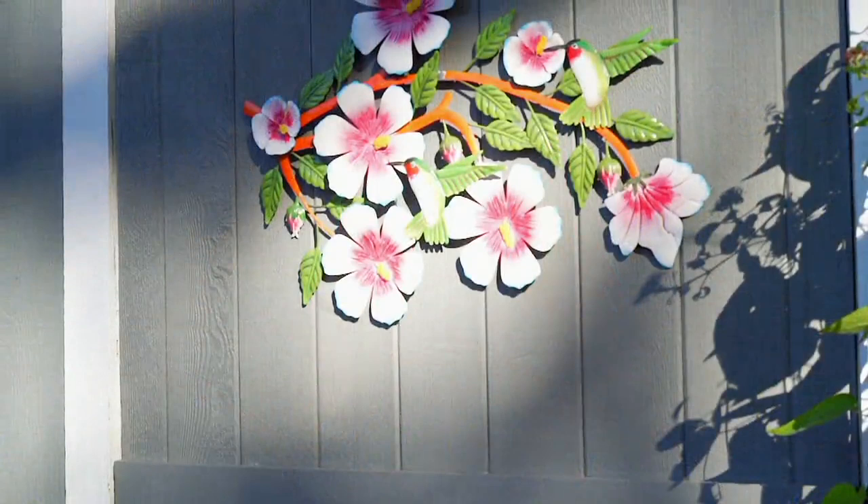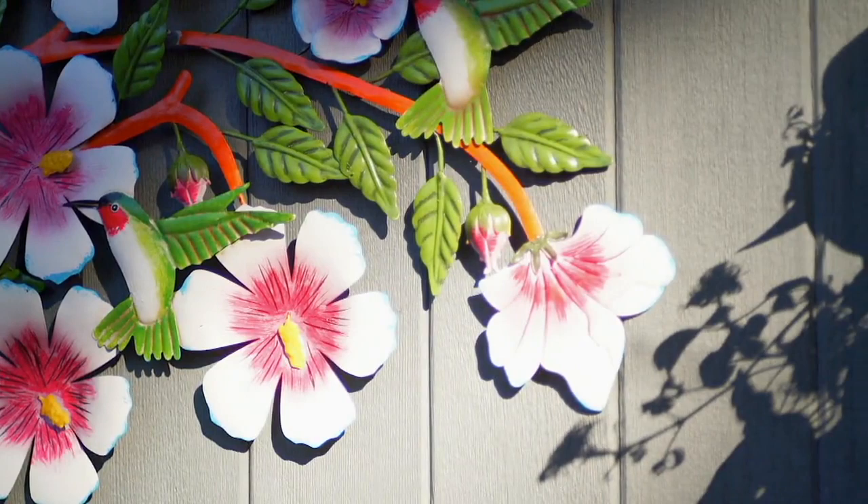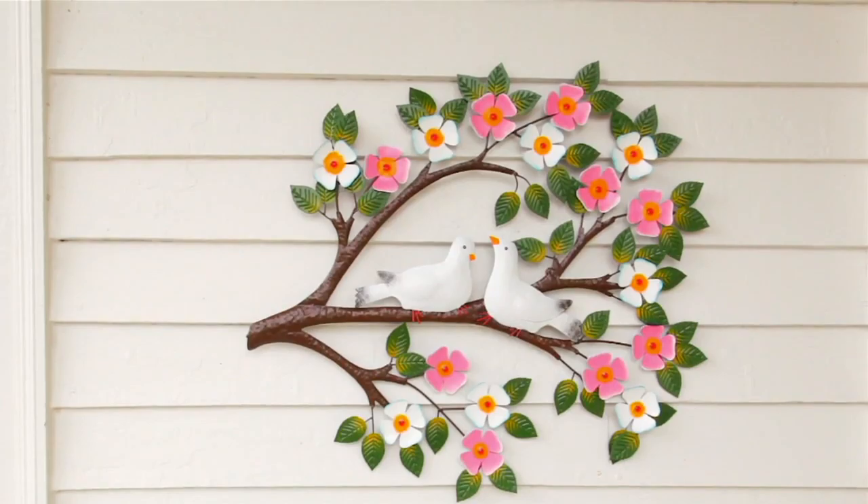Love this one. You can use it indoor or outdoor for $11.56 a month on Easy Pay. You have that tree branch with multicolored flowers, green leaves, and two birds that are just like birds of a feather. They just look so in love — those doves definitely look like little lovebirds.